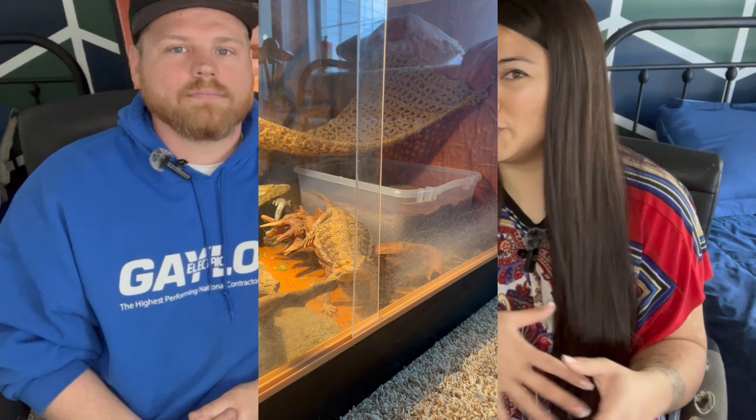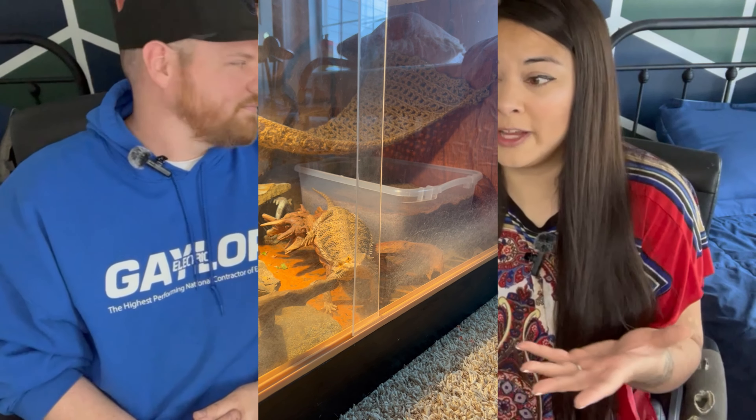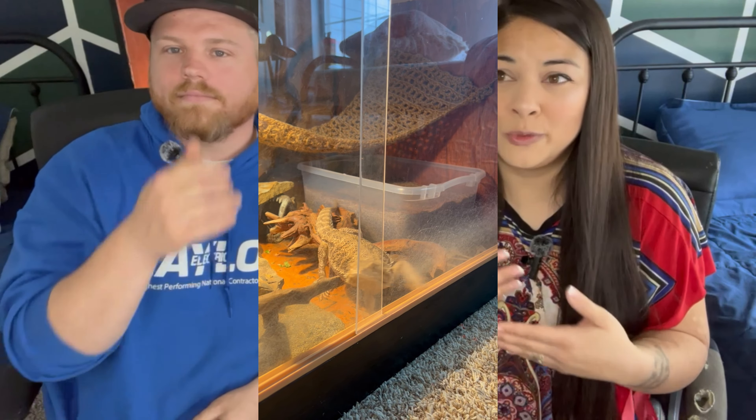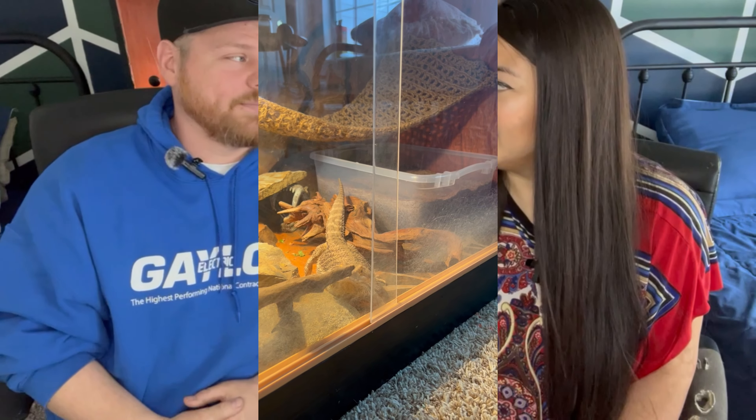She didn't want anything to do with the lay box inside her enclosure, which surprised us. It was in there, she was used to it, but she never messed with it. A couple of times I caught her going in and then coming right back out. Even when we put her in to acclimate her, she would just come right back out — she was not having it.